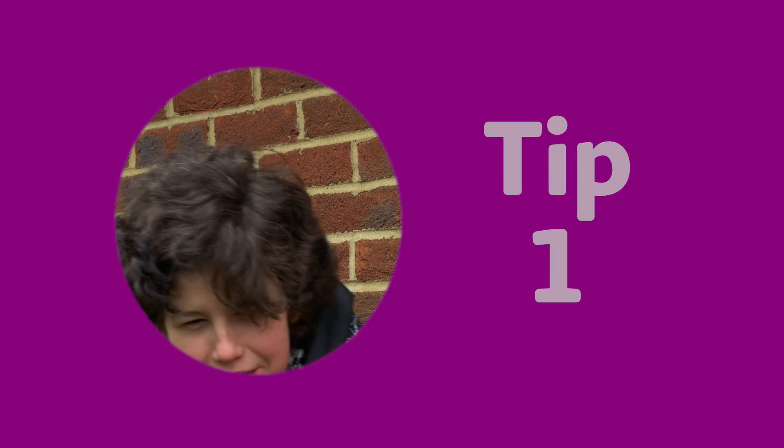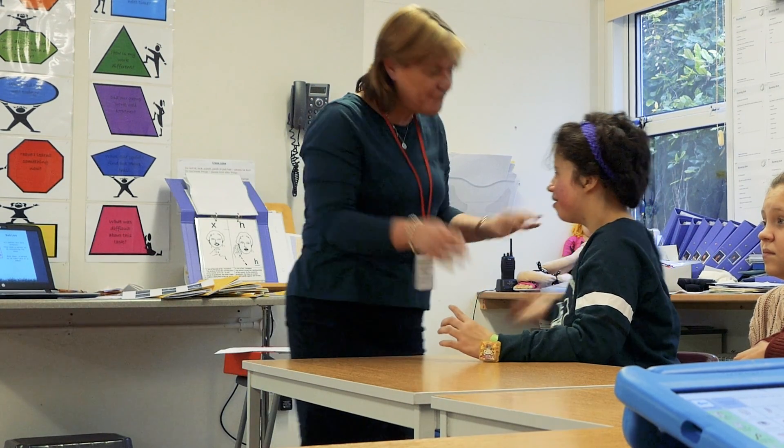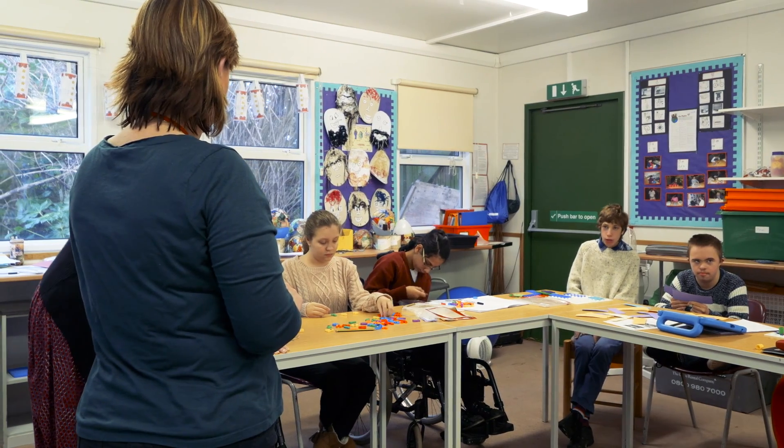Tip one: how to spot a child with hearing loss. If a child is getting upset or displaying challenging behaviour, it might be because they can't hear properly. Here's what to look out for.